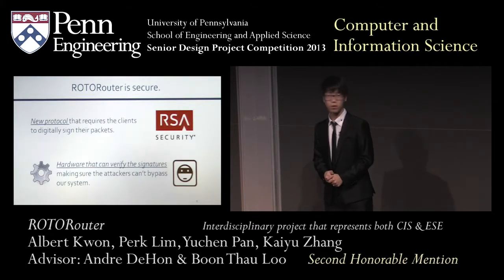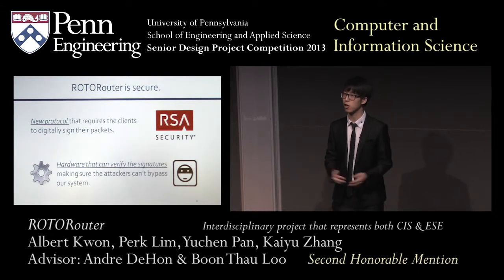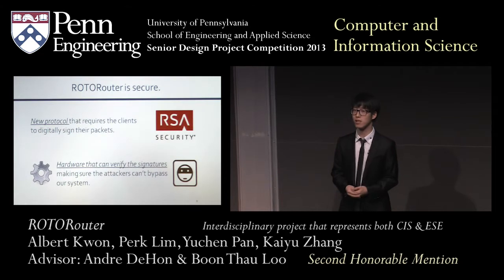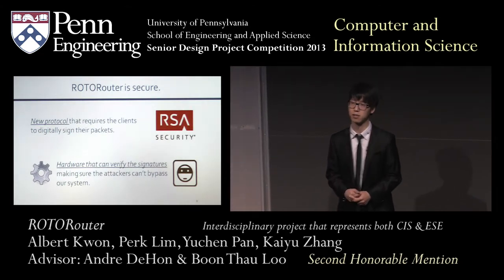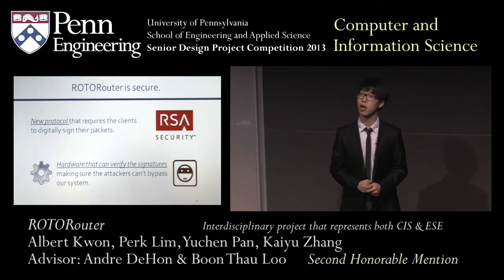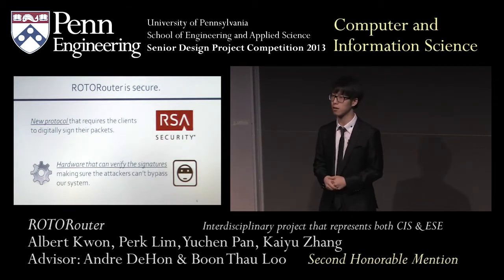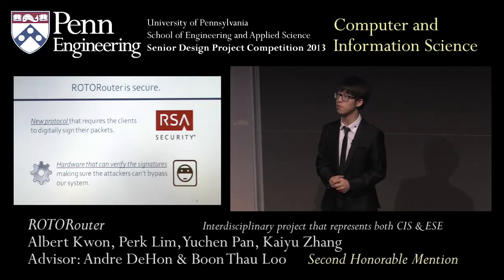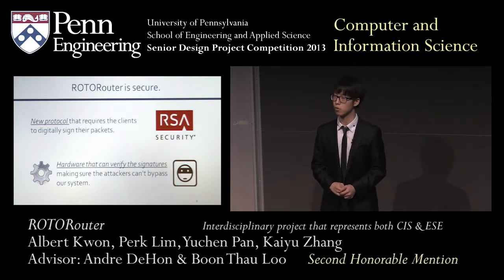RotoRouter is secure. As mentioned, it's really easy to forge identities and fool hardware into thinking you're a good guy. The way we prevent this is we request our clients to digitally sign their packets using what's called an RSA algorithm. This is mathematically proven to be uncrackable, so for all practical purposes we can say with 100% guarantee that a packet came from the stated source. The attackers can no longer bypass our system.